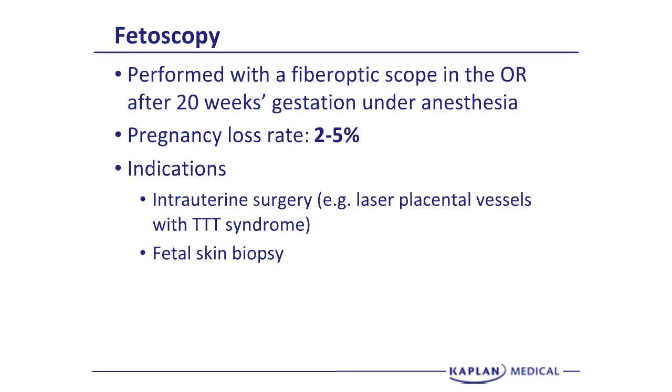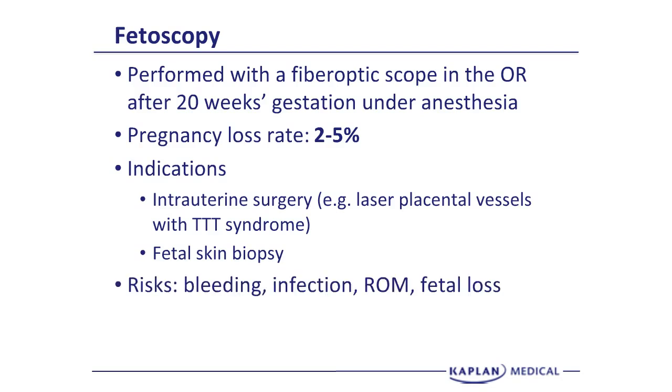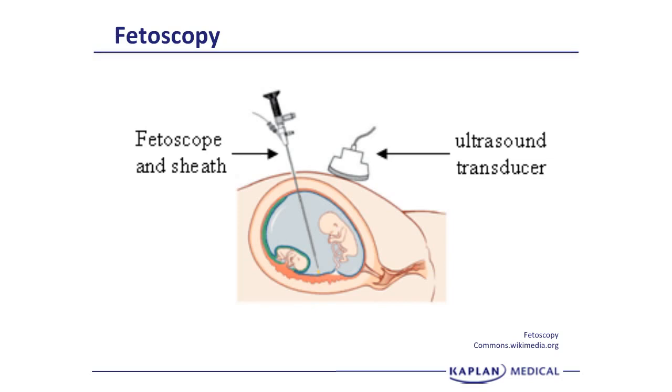There are rare situations in which you need to do a fetal skin biopsy, which would be another indication for fetoscopy. The risks are bleeding, infection, rupture of membranes, and fetal loss — this is the highest pregnancy loss rate of any of the procedures. This is an artist's conception of a fetoscope placed into the uterus with two fetuses: one stuck on the bottom with oligohydramnios, the other floating in polyhydramnios — twin-twin transfusion syndrome — and the fetoscope is being used to laser the connection between the twins.